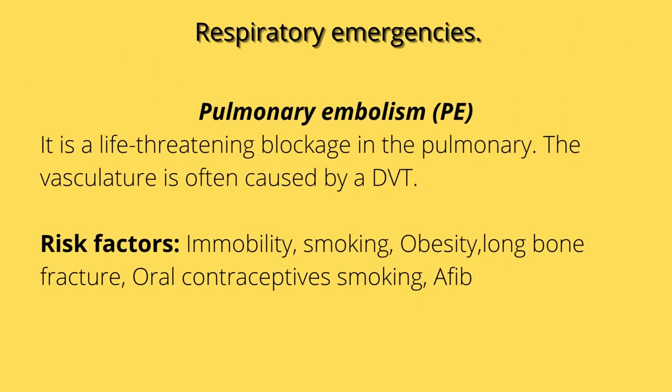Let's get into respiratory emergencies. One of the big ones is a pulmonary embolism, which is a life-threatening blockage in the pulmonary vasculature. The most common cause is a DVT. Risk factors include immobility — especially when patients have surgery, we need to move them — oral contraceptives, smoking, obesity, AFib, because the fluttering can cause blood clot formation, surgery, and long bone fractures.